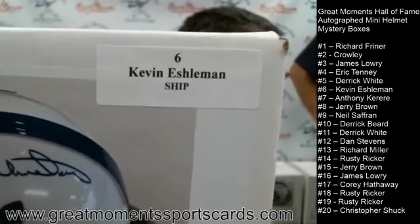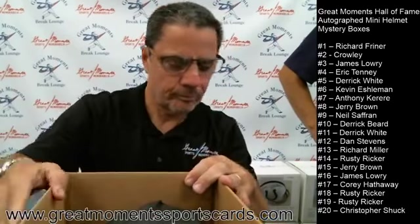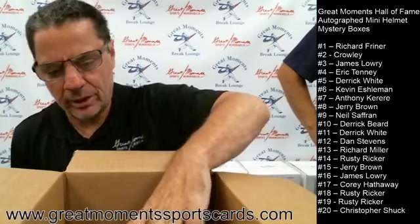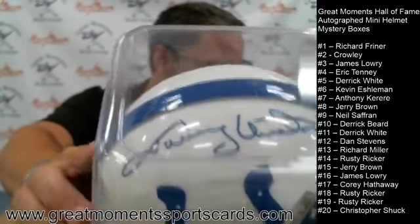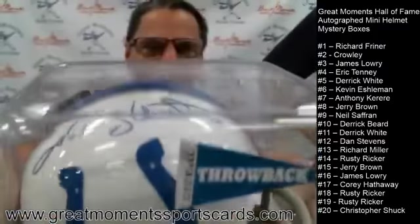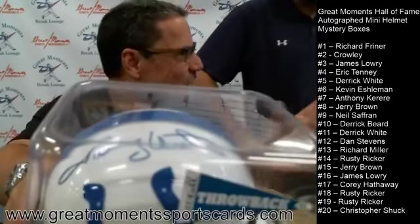Neil, comment if you're picking up in Perry Hall, Westminster, or if we need to ship. Box number six goes to Kevin — a frequent flyer with us.